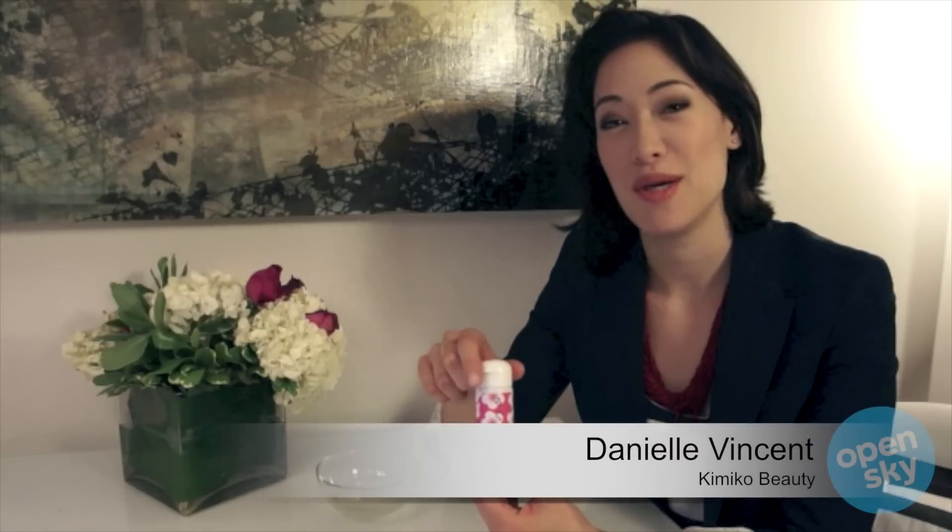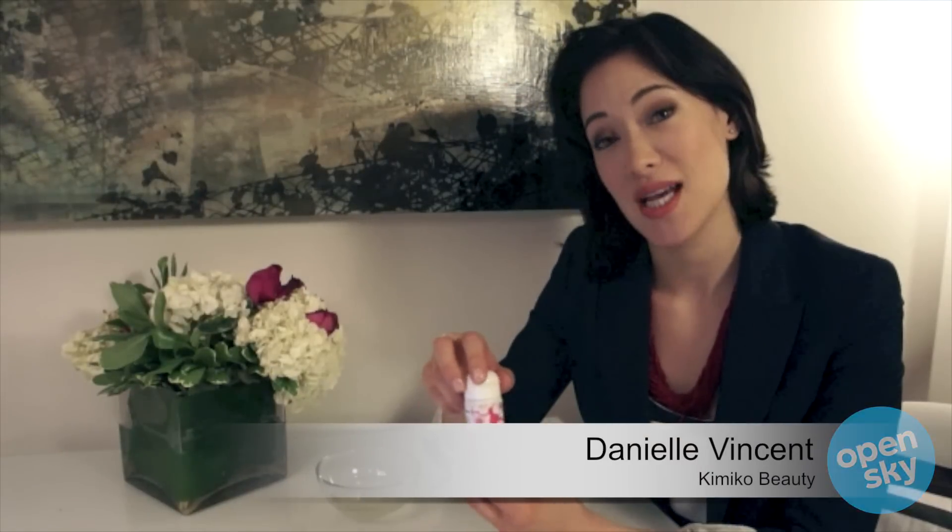Hi, I'm Danielle Vincent, founder of Kimiko Beauty, and we specialize in skincare disguised as makeup.